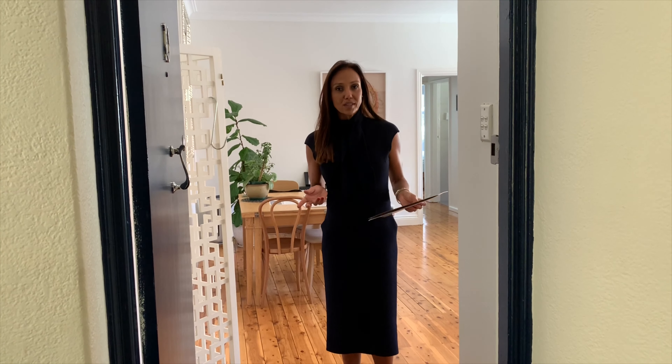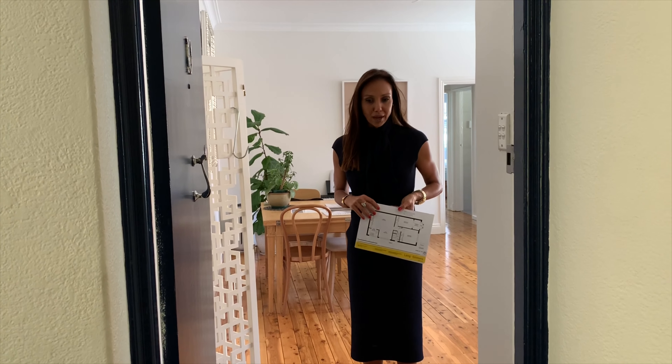What I'm going to do for you today is run through the apartment as if you were with me, from start to finish, so that way you'll get a really good idea of what it is. You can also cross-reference with the floor plan, which we have on our website, on Domain and Real Estate, so you can easily access the information.